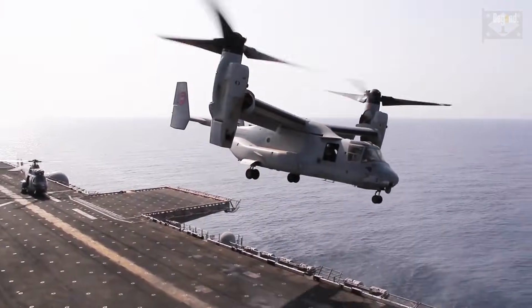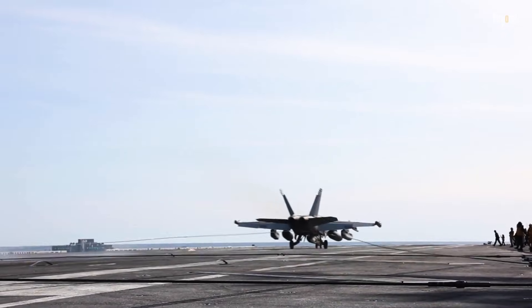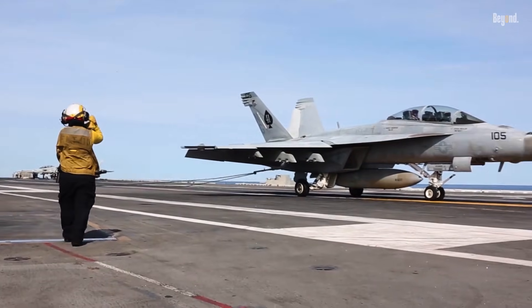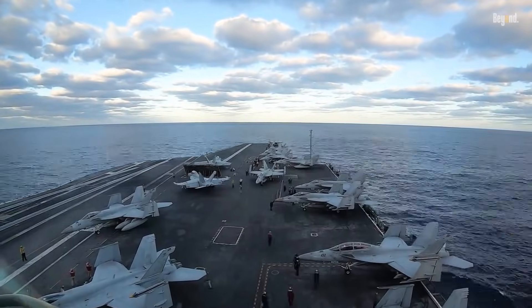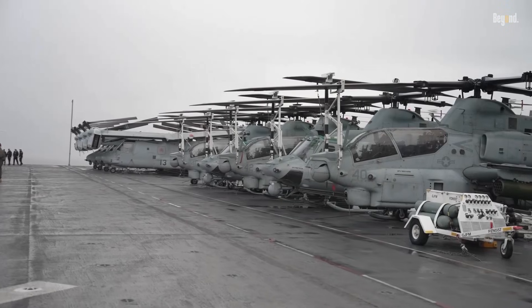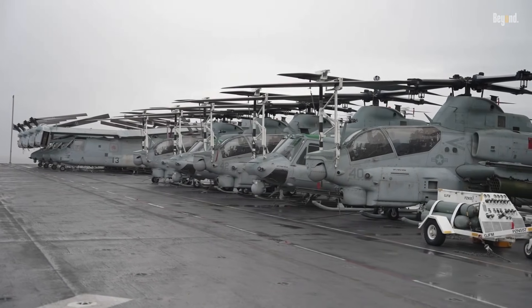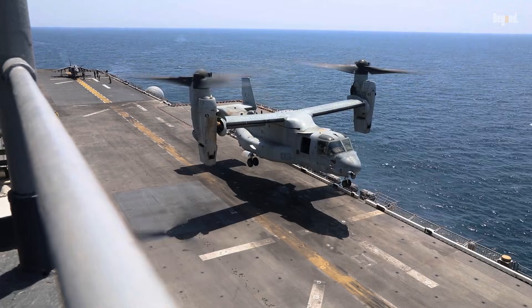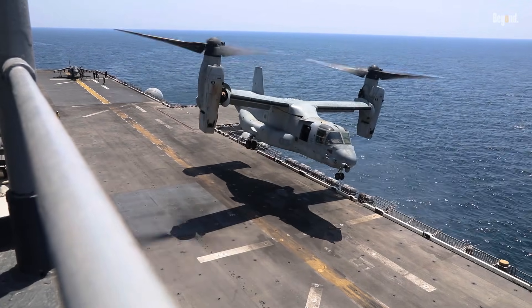While both can launch aircraft, the types of aircraft they carry and their capacities are different. Aircraft carriers carry more fixed-wing aircraft, like fighter jets, whereas amphibious assault ships primarily carry helicopters and tilt-rotor aircraft, like the MV-22 Osprey, which are more suitable for transporting troops and equipment to shore.